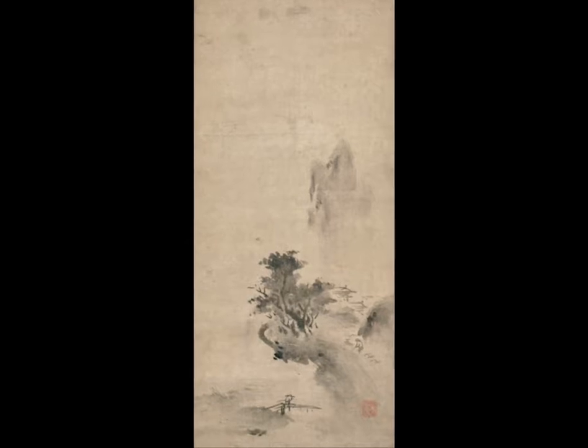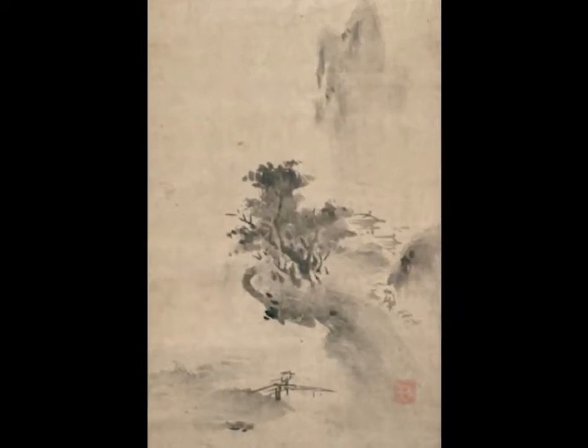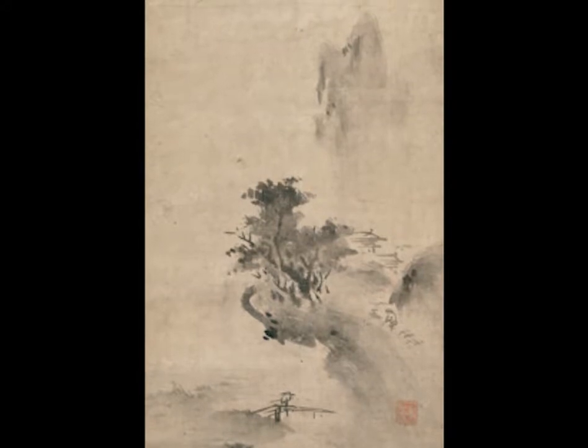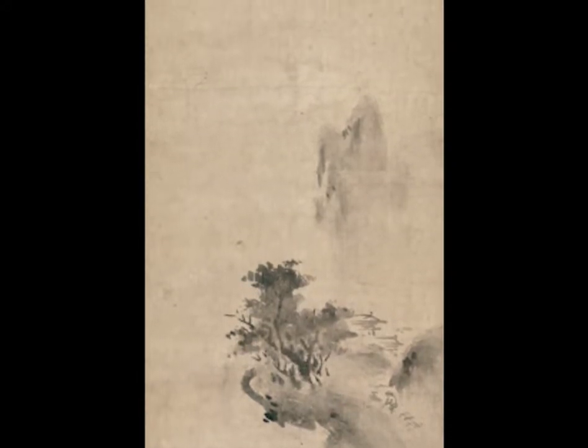Compare this to a more traditional style work by Bokushou Shusho, and you can see that the features are softer and less defined. This is because Bokushou uses a splashed ink technique as opposed to Sesshu's Shin-style. You can also see that there's no horizon line, creating an atmosphere of ephemerality.